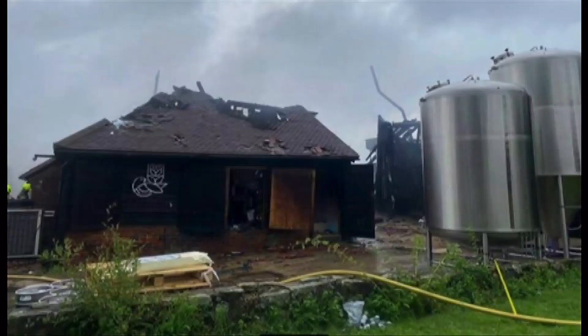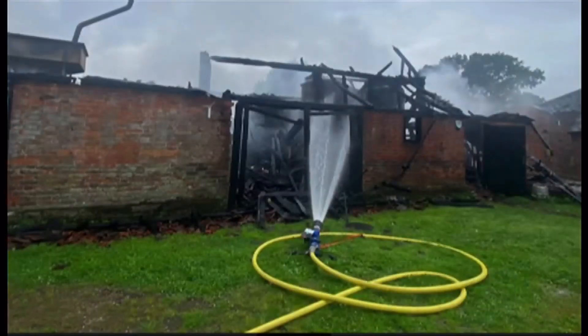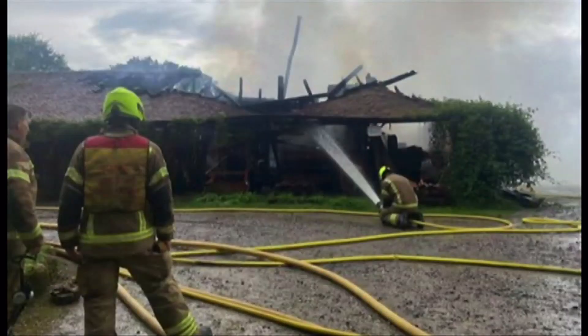Storms also took their toll in another way today. A 17th-century barn that's home to a brewery in Tunbridge Wells has been burned to the ground after it was struck by lightning just before one o'clock this afternoon. The owners of the Good Things Brewing Company say they're still in shock and deeply saddened to lose the building, but thankful no staff were on site.